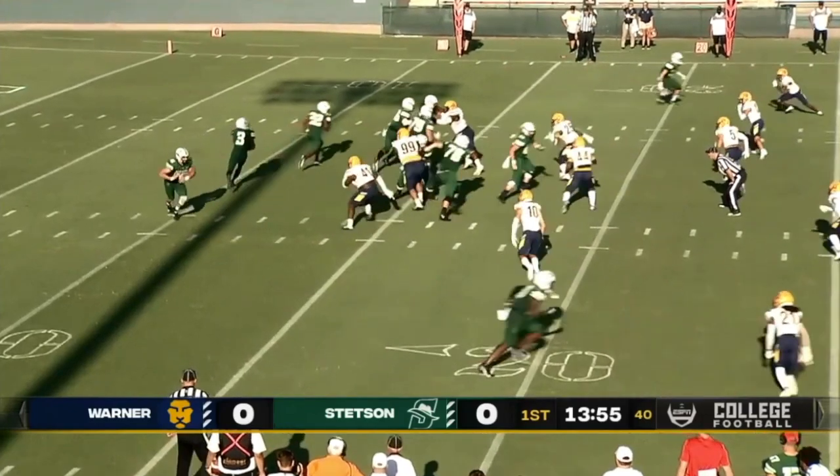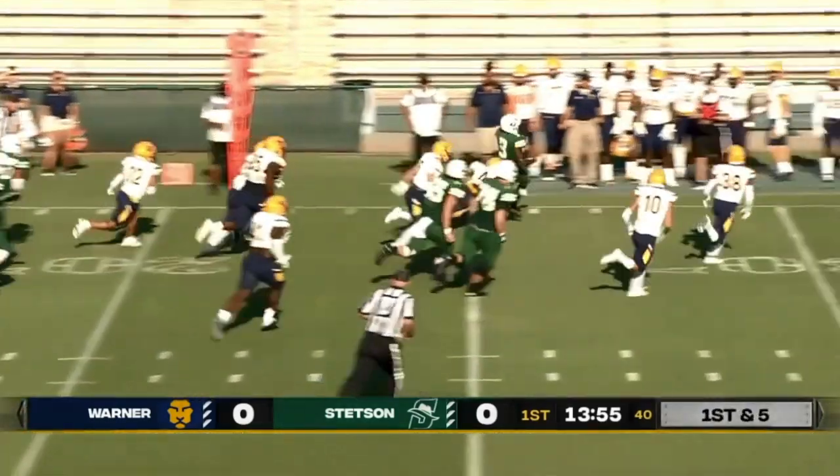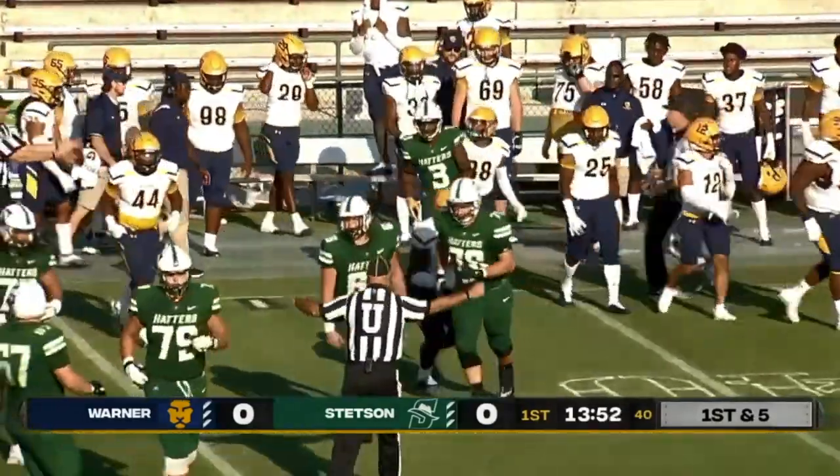Starting running back Jalen Leary in there, and they give it to number three, Jalen Mason on the jet sweep. Mason down the sidelines, knocked out of bounds up across the 35.